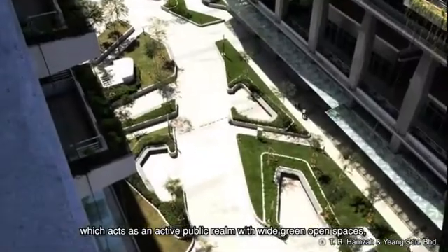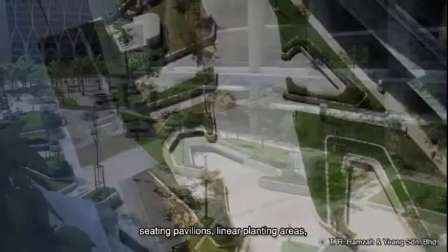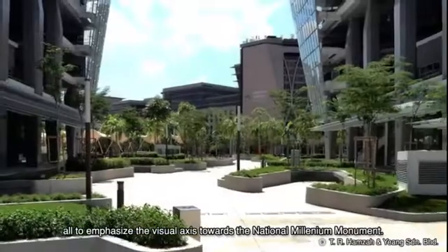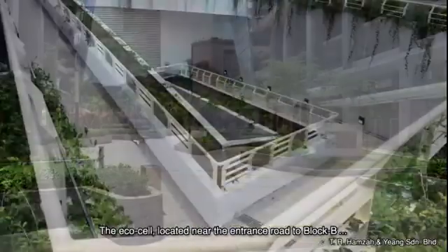The central promenade between both towers consists of a landscape plaza which acts as an active public realm with wide green open spaces, seating pavilions, linear planting areas, relaxation zones, and temporal event spaces, all to emphasize the visual access towards the National Millennium Monument.